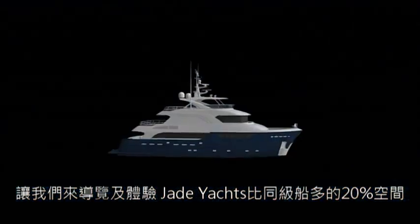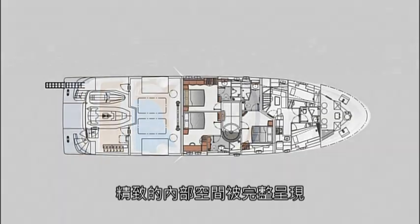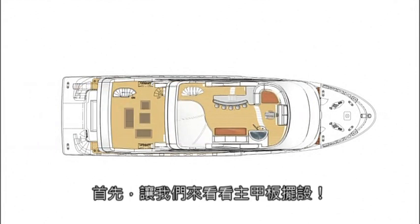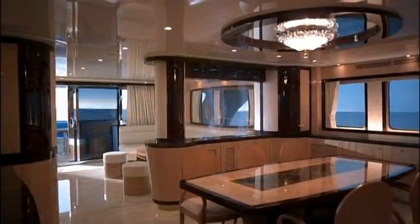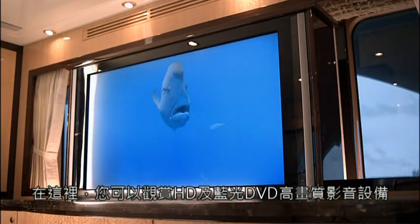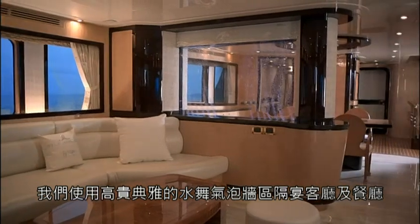Let's take a tour of this Jade Yacht, with 20% more interior space compared to other vessels in its class. The completed interior is defined by exquisite craftsmanship and fine details. First, let's look at the main deck setup that provides an open-plan lounge, dining room and master suite. Inside, you can watch HD and Blu-ray DVDs on high-definition audio-video equipment. We use a magnificent, ever-changing water wall to separate the dining room and lounge.